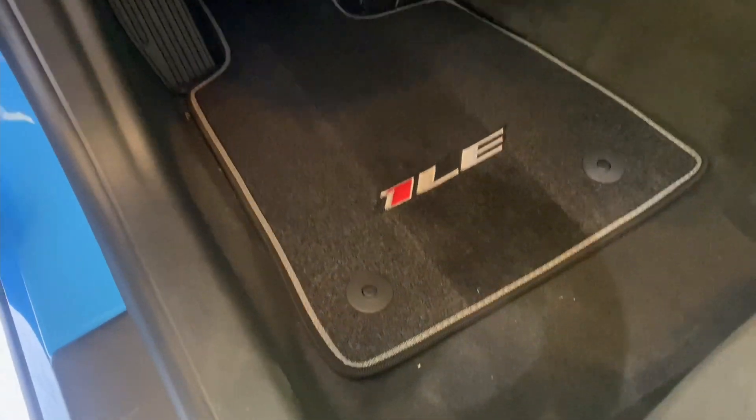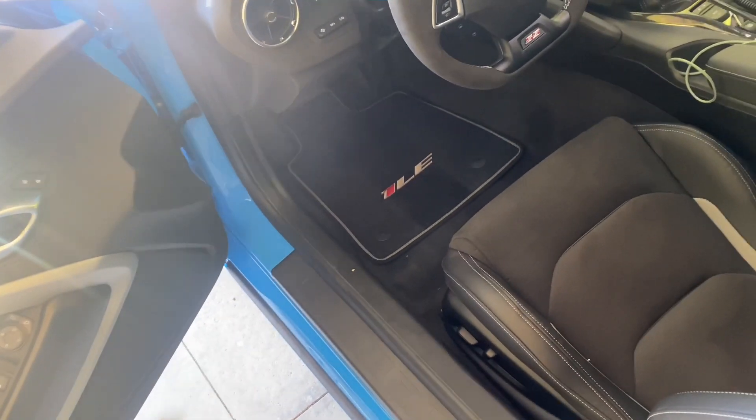I'm going to put the strut tower brace back on. But I can't just end the video like that — I'm going to give y'all a cold start because this car hasn't been started in a while. I also have a new cosmetic mod: the 1LE carpet. I feel like this is mandatory if you have a 1LE — they should have come with this from the factory. GM didn't think it all the way through, but it looks good and it's on both sides.